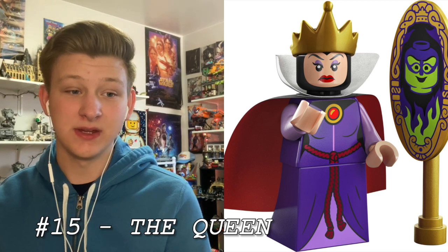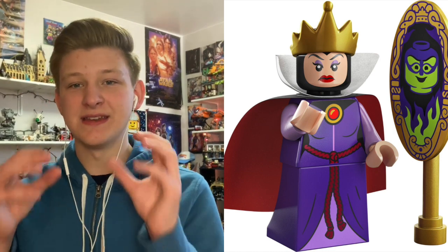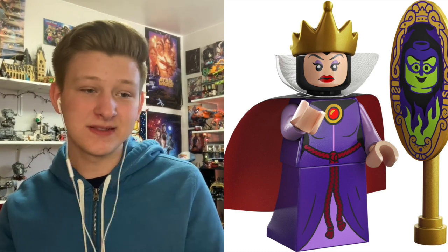At number 15 is the Evil Queen from Snow White. I think this figure is actually pretty cool and I love the design. I especially love that mirror — as a fan of the Shrek universe, that's going to be a really cool addition to my collection. My only issue is that there's flesh printing on a black face, and Lego never prints enough flesh onto the darker heads — they always look too pale. I'm a little concerned, so it's sitting a bit lower on the list.